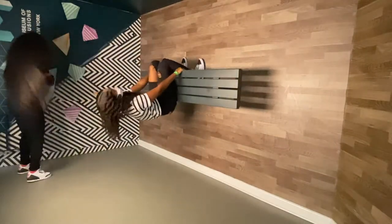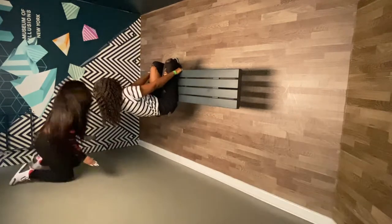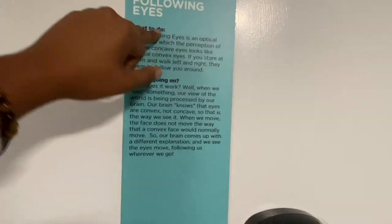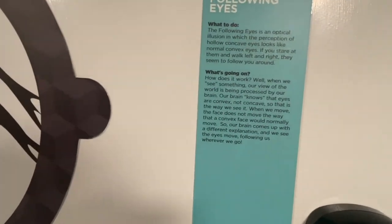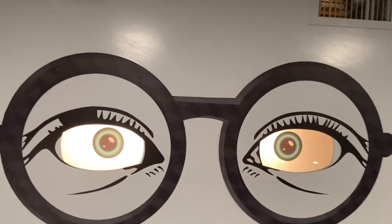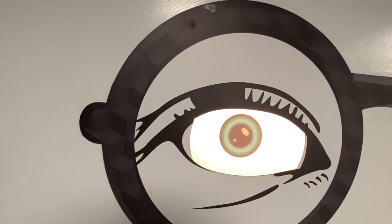Oh my goodness, is this illegal? Is this okay? The following eyes is an optical illusion in which the perception of hollow concave eyes looks like they follow you if you stare at them and walk left and right. We're going to stand here and walk. Oh yeah, they're definitely moving.